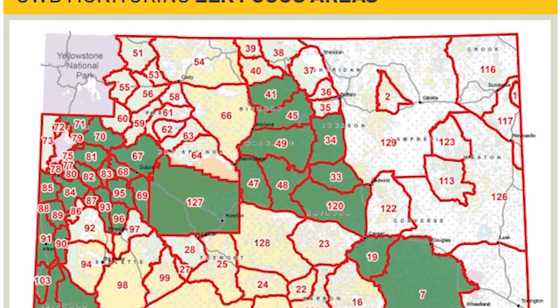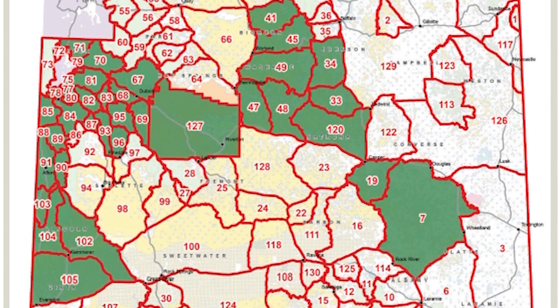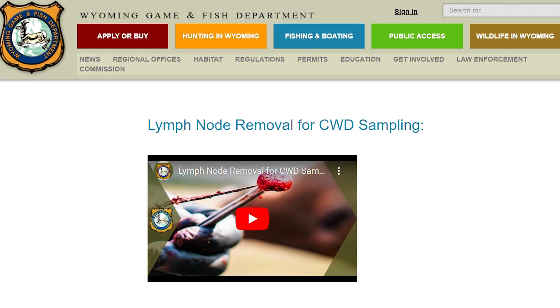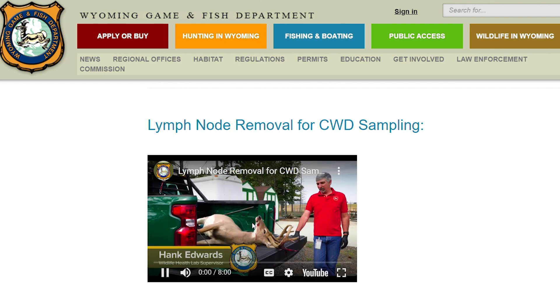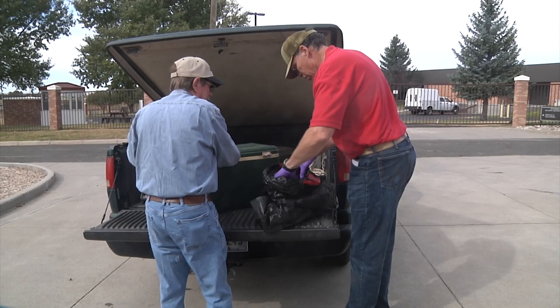37 elk hunt areas are targeted. Hunters outside of the surveillance areas can still submit a sample from their animal for testing. A how-to video is on the Game and Fish website.